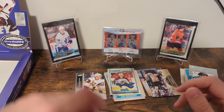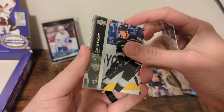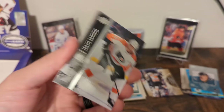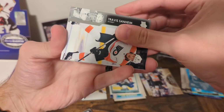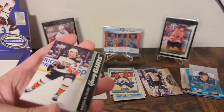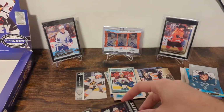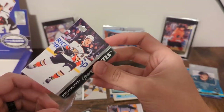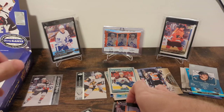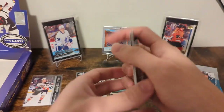All right, let's start with the Young Guns. One, two, three down. Yokoharu, Brown, Mangiapane, Sanheim, and the team is — the Ducks. Ask and you shall receive: Mason McTavish! That's one of the ones I was missing. Maybe Matthew Phillips will come next — we'll see. Duchesne, Ekblad, and Burakovsky.